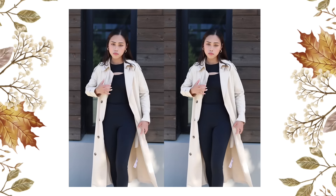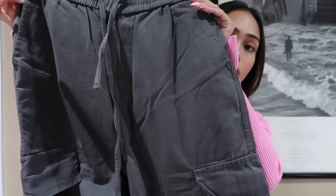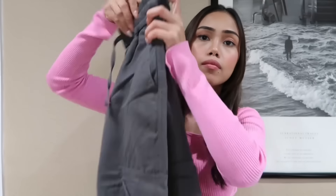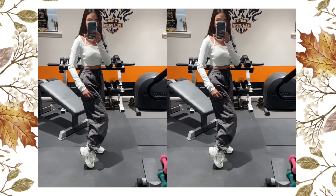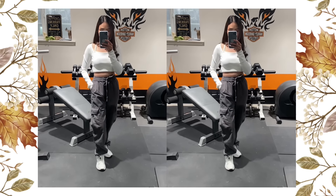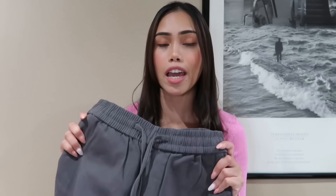Next I got these casual cotton cargo joggers in size extra small for $54.95. These cargo joggers have a high-waisted drawstring, multiple pockets, and an adjustable hem. I really love this one — although it's quite long on me, you can actually adjust the hem to make it shorter. It has really good quality, it's thick and a little heavy. Cargo jogger pants are very on trend right now and perfect for fall and winter.